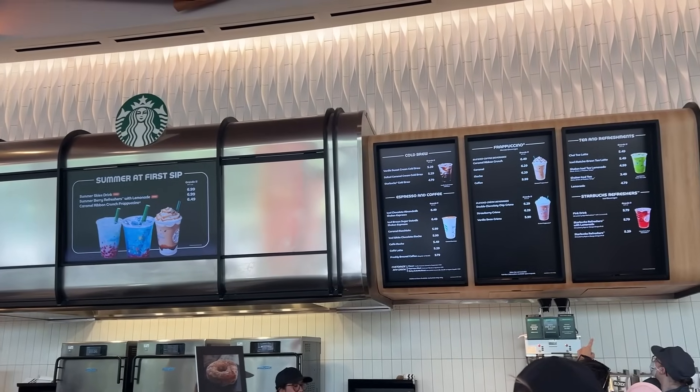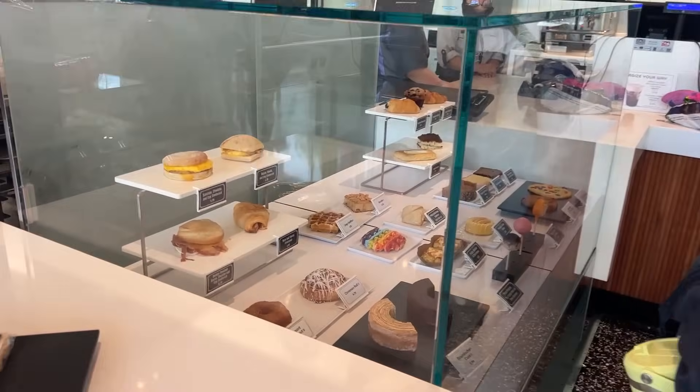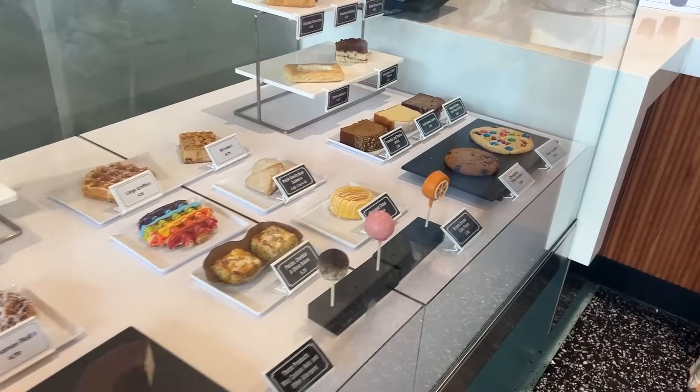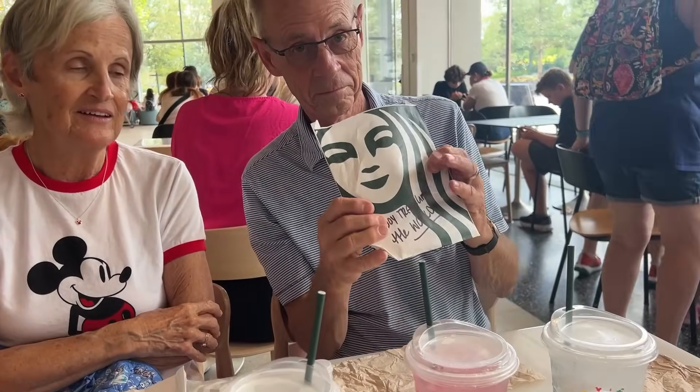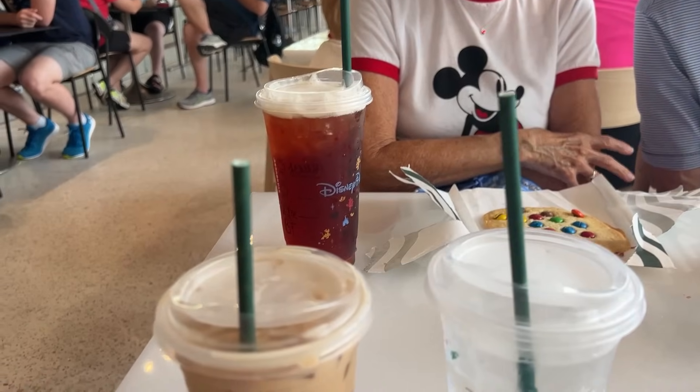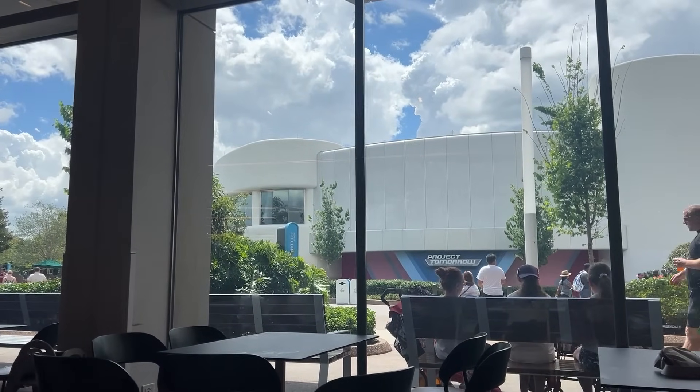We're in Starbucks getting caffeine and a little treat before the stream. My favorite thing you can only get here at the Epcot Starbucks is the M&M sugar cookie - yummy! I met up with mom and dad: mom's got her tea, dad is trying the strawberry acai refresher for the first time, and I got my latte. We all got the same cookies so we're going to chill and enjoy some time here in Connections slash Starbucks. Dad likes his refresher - very refreshing!